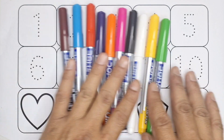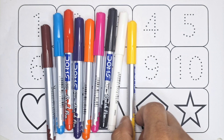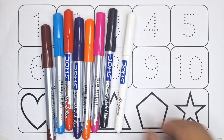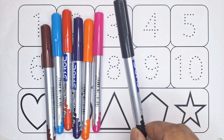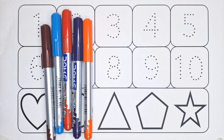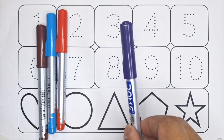Let's learn the names of colors: green color, yellow color, white color, black color, pink color, orange color, purple color.